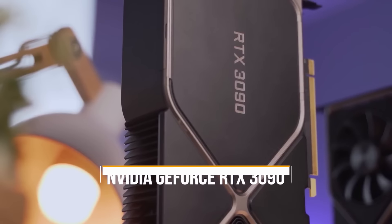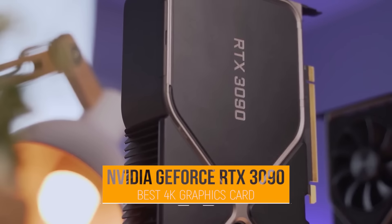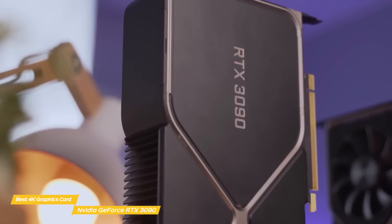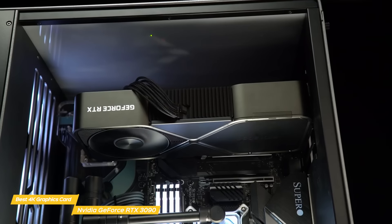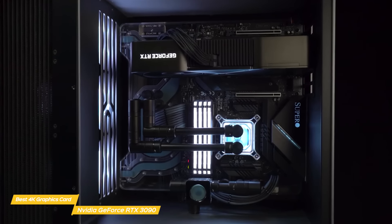Last but not least, the NVIDIA GeForce RTX 3090, our pick for best 4K graphics card. The NVIDIA GeForce RTX 3090 is the most powerful graphics card you can buy today, delivering jaw-dropping 3D rendering and encoding performance. But you do have to pay a high price for this level of power.